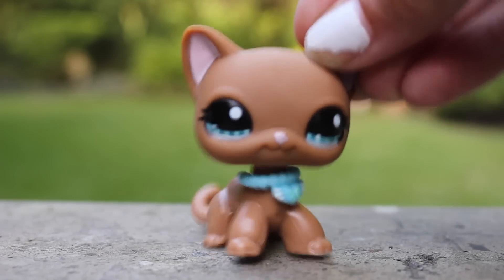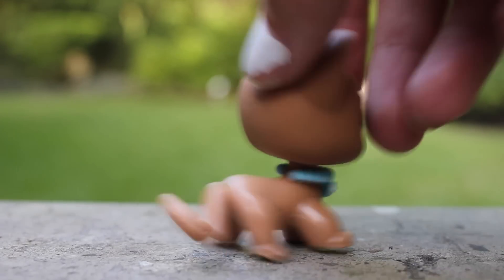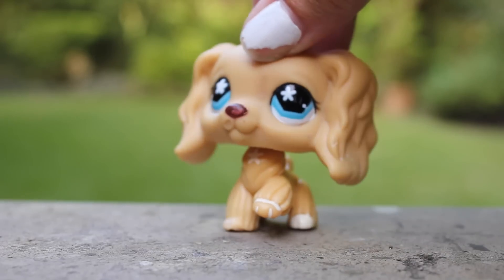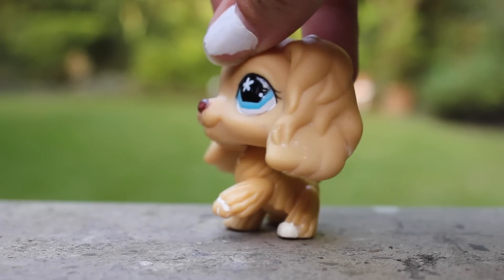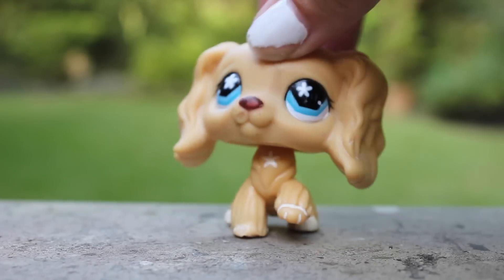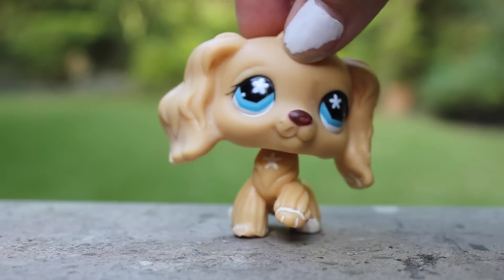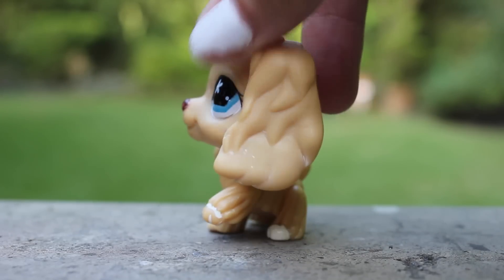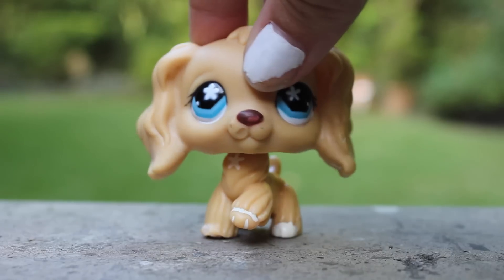First is this LPS cat, and she used to be my mascot, but I decided to make her more original and take off her white markings. And finally is this LPS Cocker Spaniel. Her white markings were really chipped, so when I was young, I decided to put white nail polish over it to fix it a little bit, but it's really bad, so I'm going to be taking off all the white on her ears and just painting her paws.